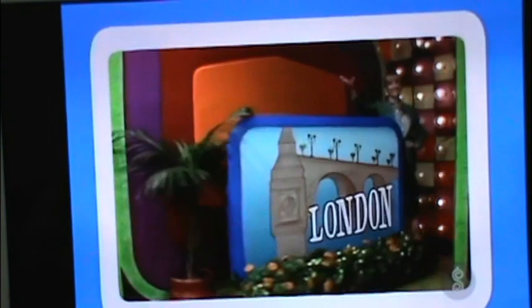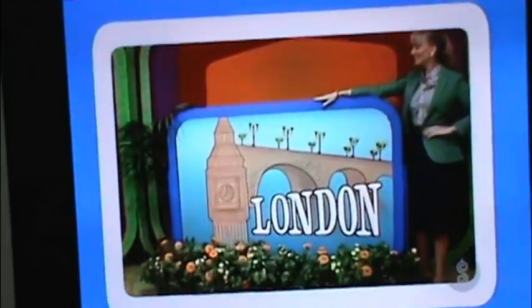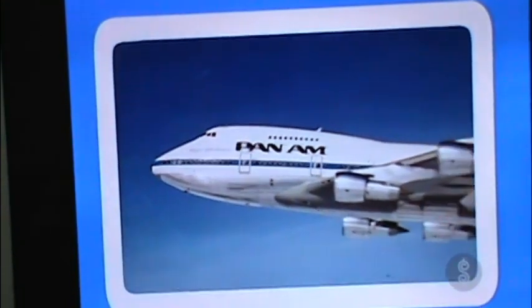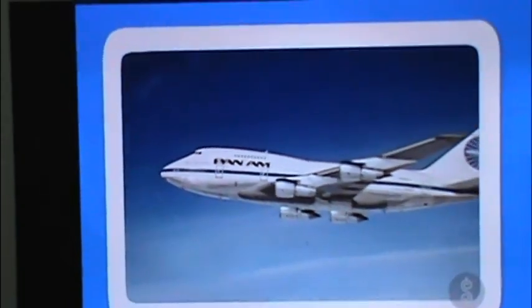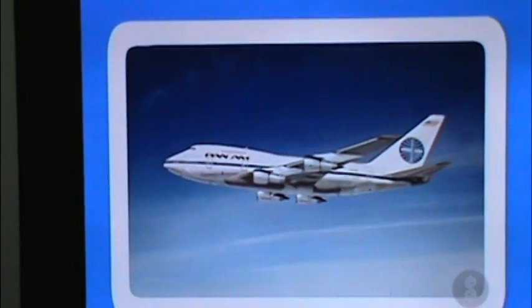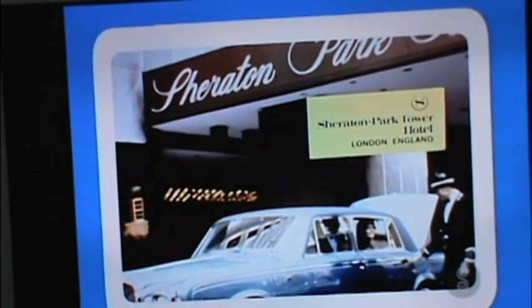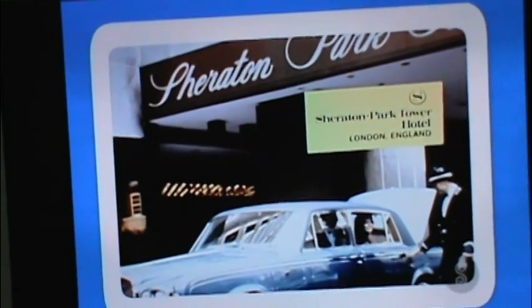And you're going to pack those bags for London! A round-trip flight for two from Los Angeles to London by American World Airways, with superb in-flight service, comfortable seating, and a pleasurable dining experience from Pan Am.